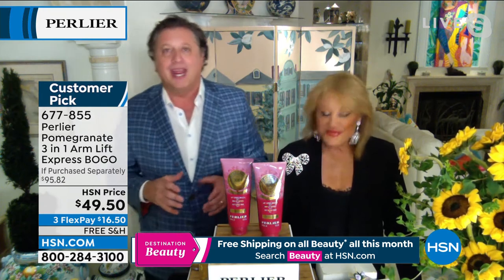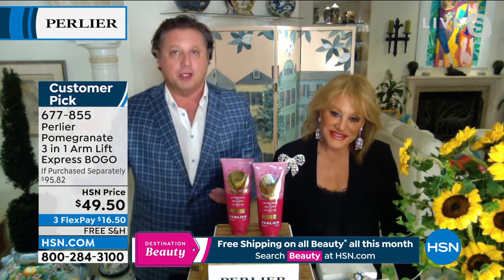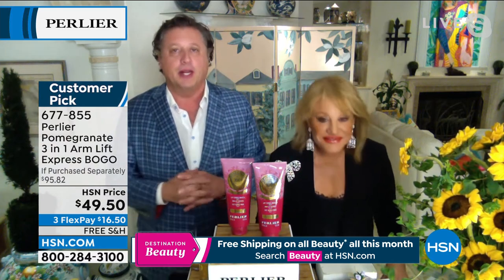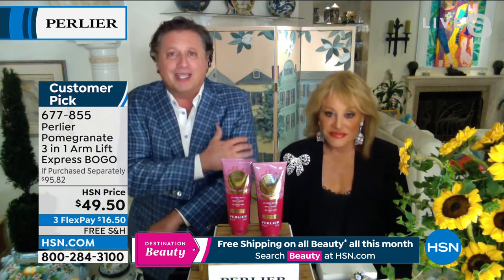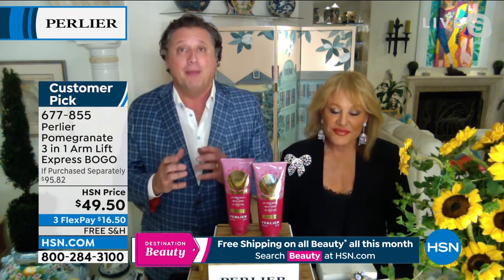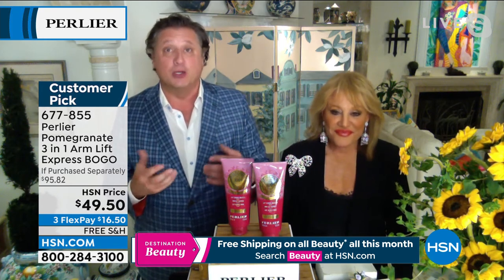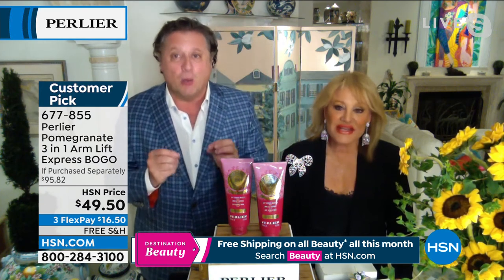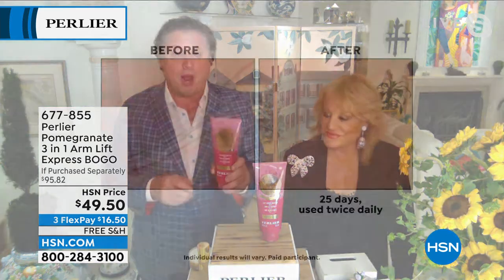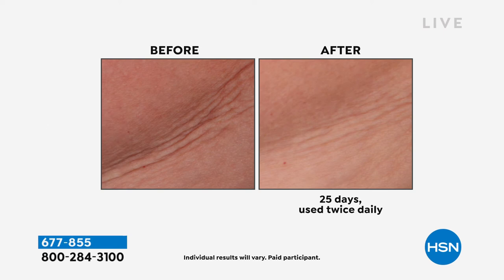We call it a three-in-one because it does so much. This started at our spa on the Adriatic, on the east coast of Italy in the Puglia region, all based on pomegranate — an award-winning arm cream. The arms are one of the hardest places to help on your body: there's nothing helping the skin there — it's thinning, there are no sebaceous glands, and gravity is always pulling down. It doesn't matter if you have a big arm or a small arm — it's about the skin.